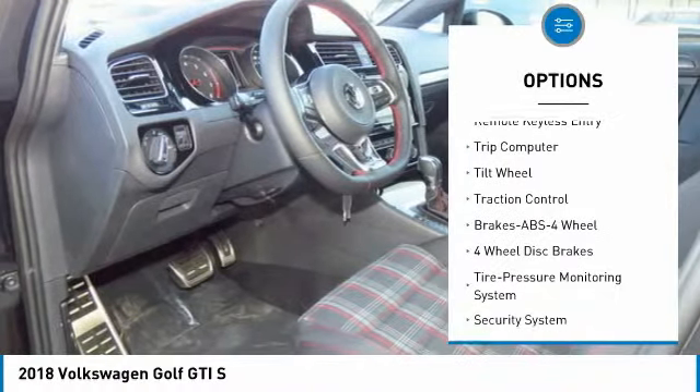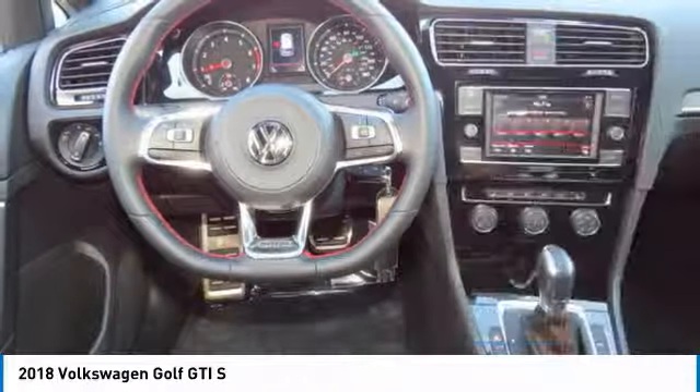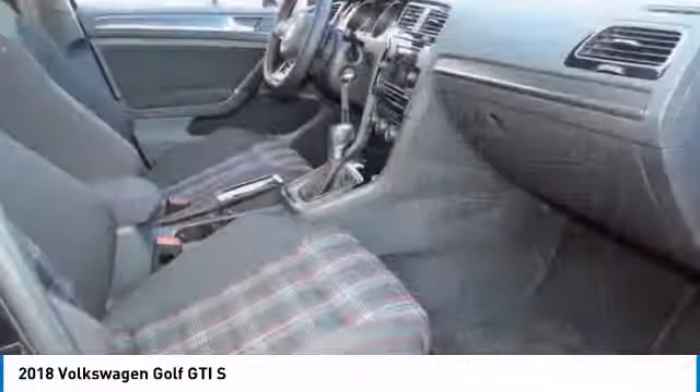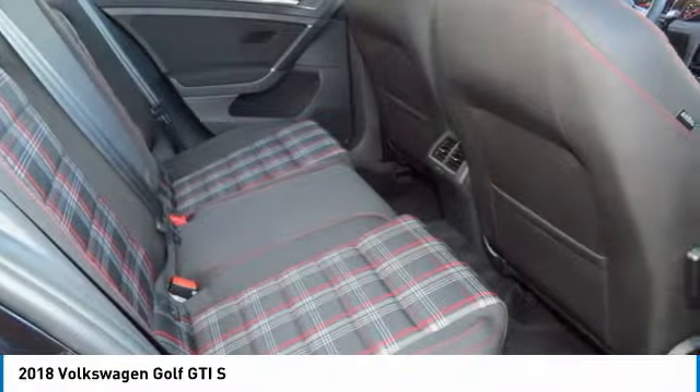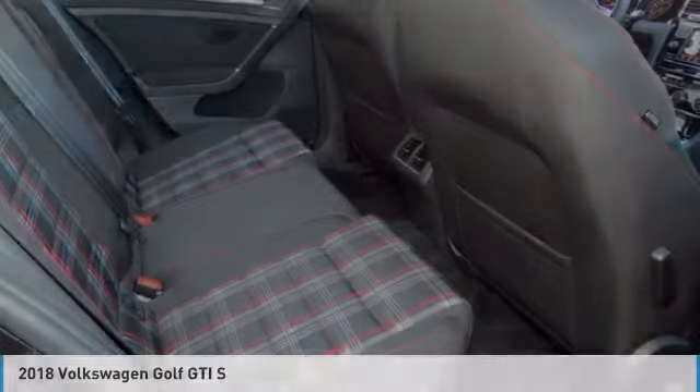hands-free phone, air conditioning, power steering, cruise control, aluminum wheels, floor mats, AM/FM stereo radio. This vehicle offers reliability and good looks at a great price, so come in and take a test drive today.